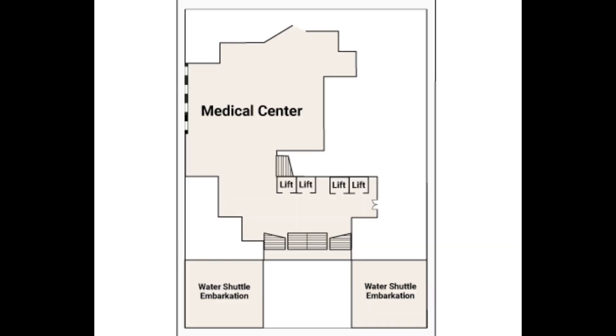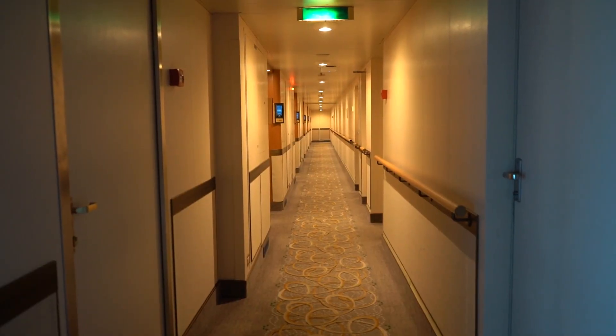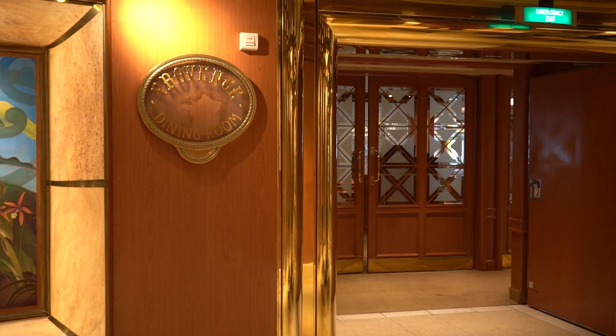The ship starts on deck four, where you'll find the medical center and water embarkation platforms. Deck five has the Bordeaux dining room, one of two dining rooms on the ship.